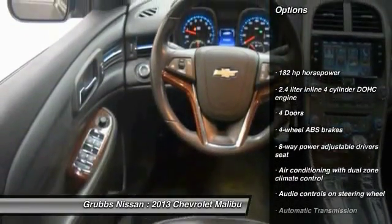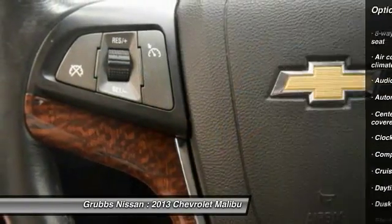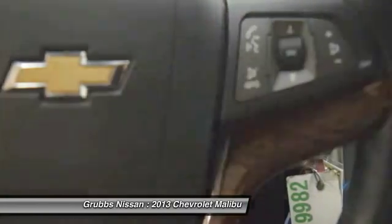Stability control, remote engine start, traction control, front wheel drive, automatic transmission, power steering, cruise control, compass, fog lamps, passenger airbag.